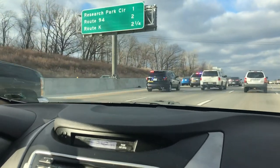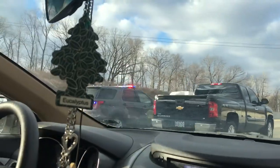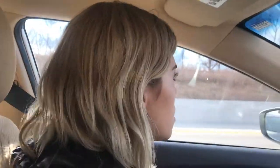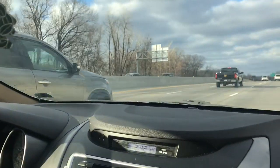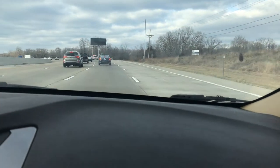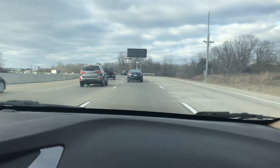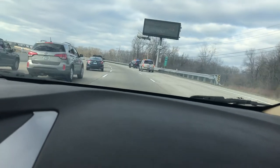We spotted something strange on the road — an East St. Louis cop. There seemed to be something unusual going on, like multiple cars pulled over. I'm not sure what's happening but it's the strangest thing I've ever seen.